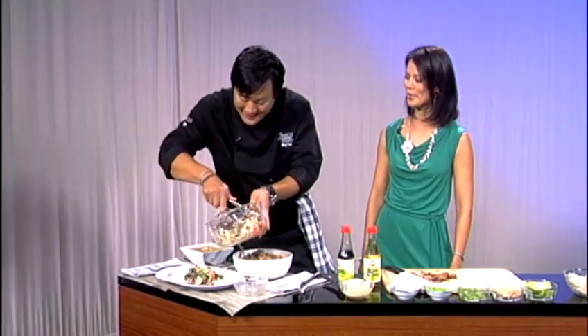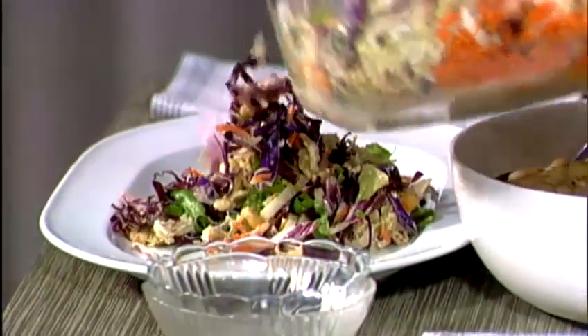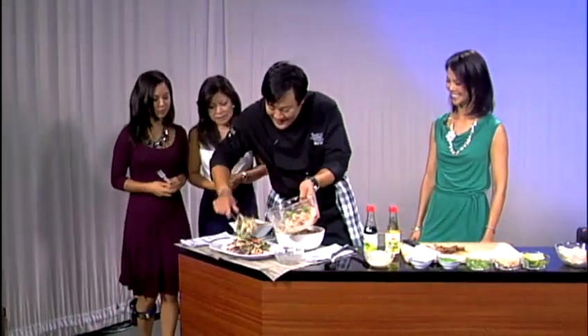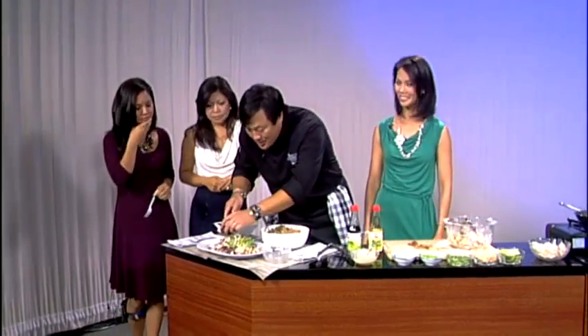We'll just plate this up over here. Jill and Mawani, they are starving this morning — we haven't eaten all morning long. Ladies, why don't you come in? It just looks delicious. And of course, the pièce de résistance — with chicken skin on top.